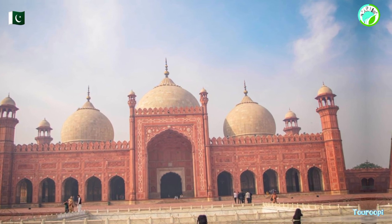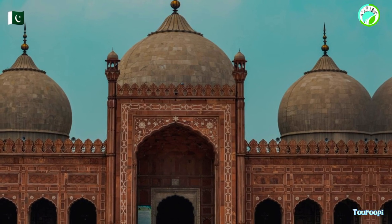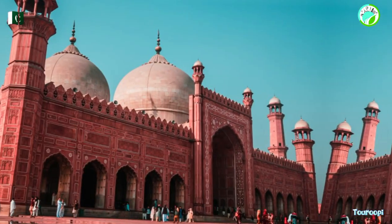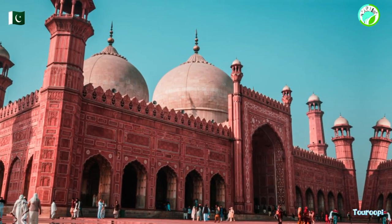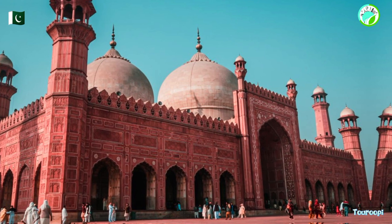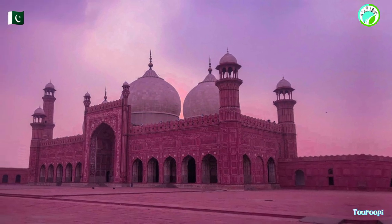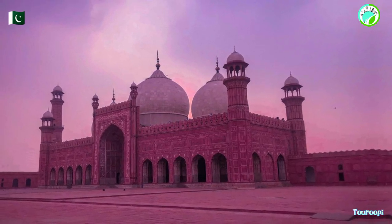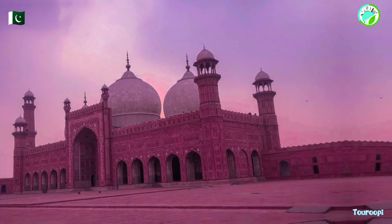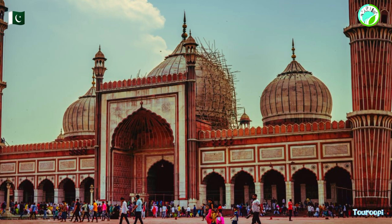The Badshahi Mosque is often illuminated at night, creating a mesmerizing spectacle that showcases its architectural brilliance against the night sky. This is a particularly enchanting time to visit and appreciate the play of light and shadows that enhance its beauty. In conclusion, the Badshahi Mosque stands as a testament to Pakistan's historical legacy, architectural prowess, and spiritual significance — whether admiring its intricate design, reflecting in its serene gardens, or observing the devotion of worshipers, a visit promises a profound cultural and architectural experience that captures the essence of the Mughal era and its enduring impact on the region.